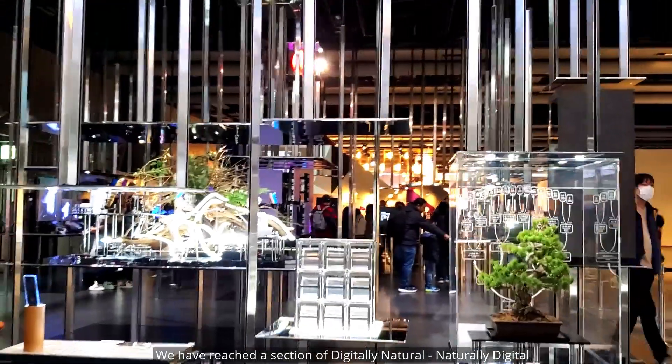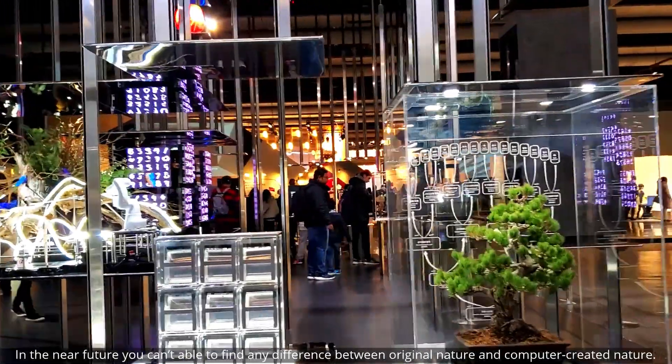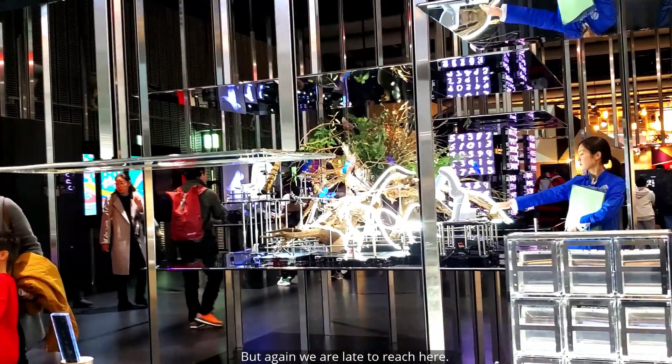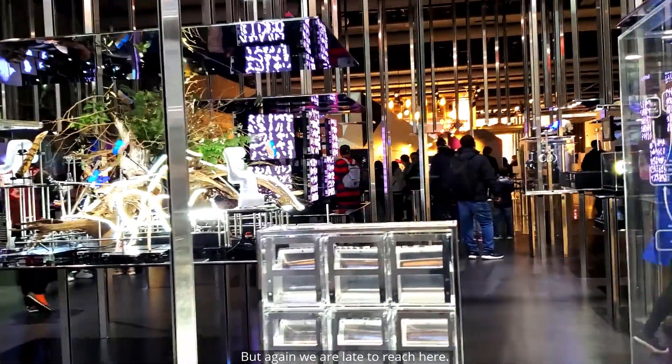We have reached a section called 'Digitally Natural, Naturally Digital.' In the near future, you won't be able to find any difference between original nature and computer-created nature. A new nature will appear around us, and it will be hard to tell the differences.